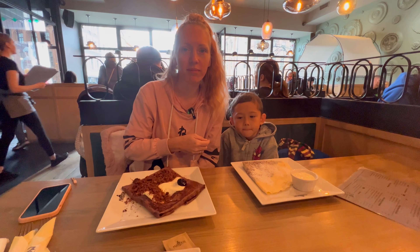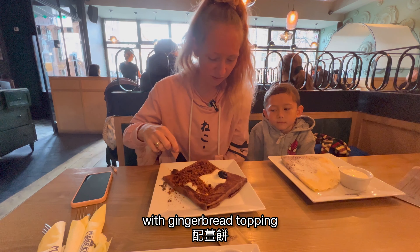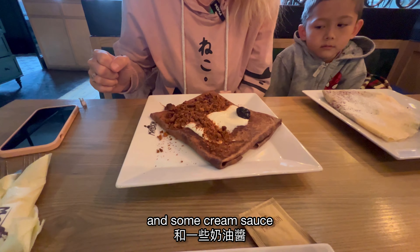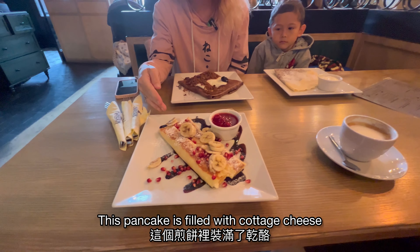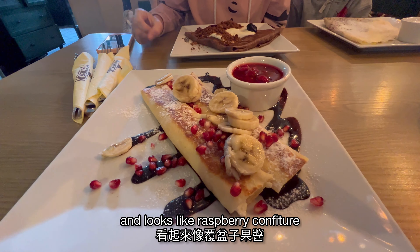This one is with a blueberry jam and a sour cream or sweet cream sauce. This one is special — it's a chocolate pancake with a gingerbread topping and a plum salt in wine and some cream sauce. This pancake is filled with cottage cheese topped with some fresh fruits and it looks like a raspberry coffee too.